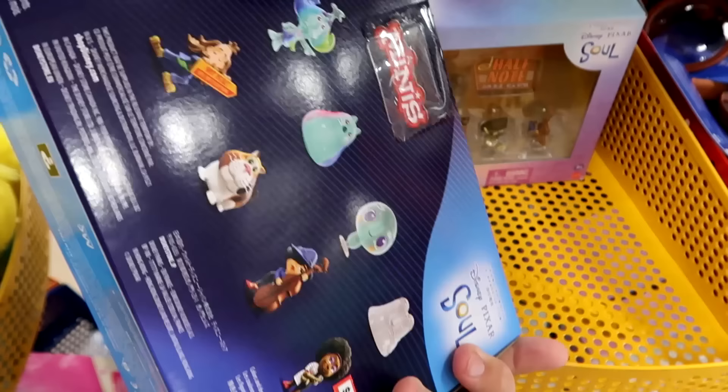Right underneath, from Disney Soul, they have from the Half Note Jazz Club a pack of 12 little figurines. $19.99 from $30.